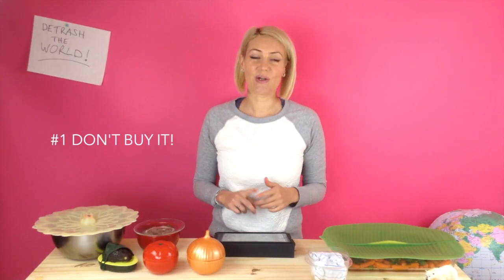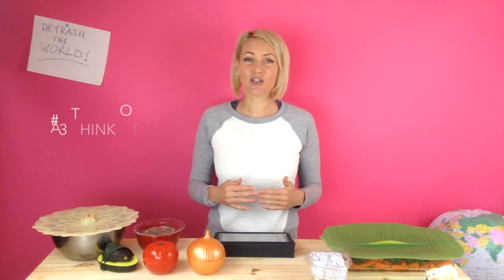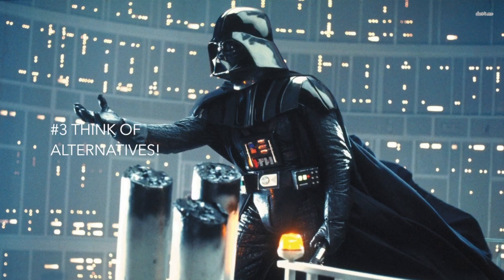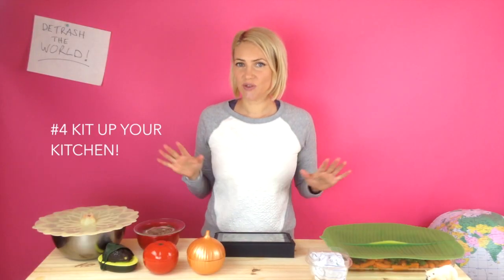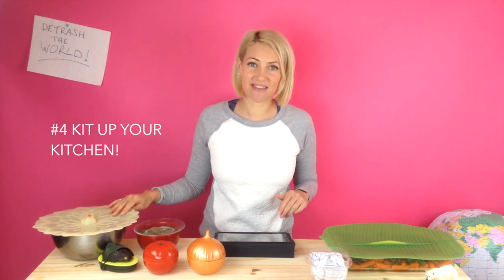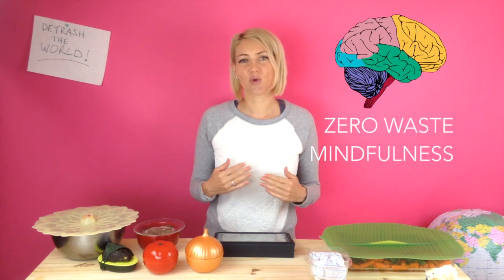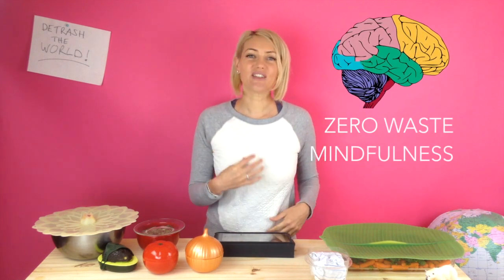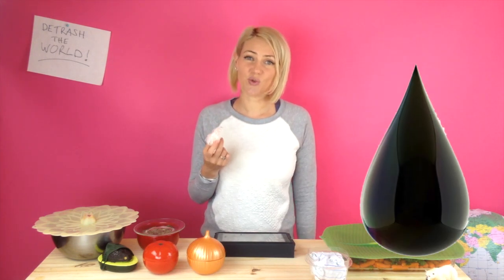So your zero waste action is this: when you see cling wrap in the store, say no. When you see it in the drawer and you want to use it to wrap something, just say no. Think through all the alternatives you can use — don't succumb to the dark side. Make sure your kitchen is kitted up with enough containers and zero waste alternatives. I especially recommend these silicone flaps — I use them every day and really love them. Remember, inside every piece of cling wrap really is a few drops of crude oil.